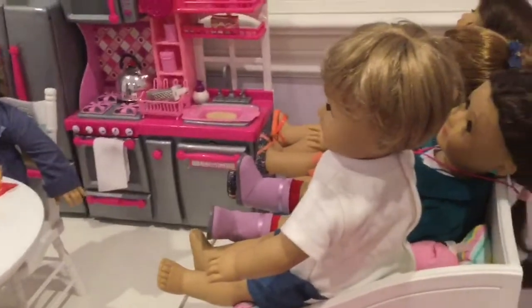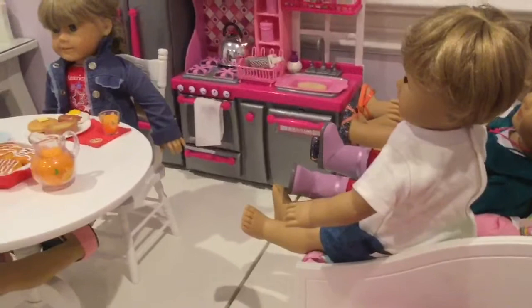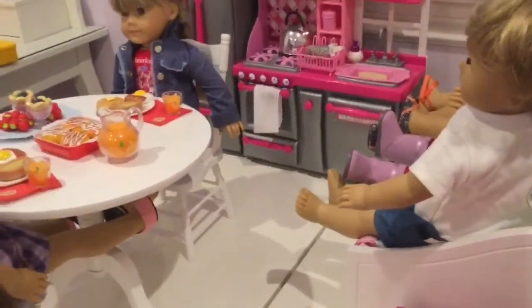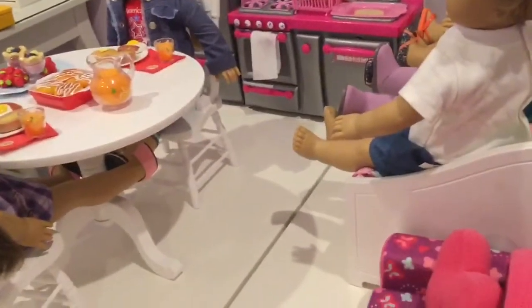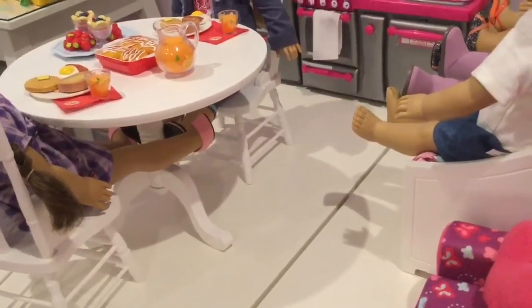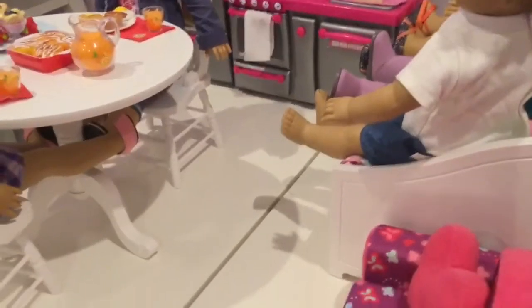That pretty much concludes our American Girl house tour! We hope you enjoyed it. Please comment down below if you want to see an all-our-dolls video, because counting these dolls and the other dolls there are about 19 dolls in total. We're not trying to brag about any of this stuff — we just wanted to show you and we are very grateful to have all of it. Let us know and we'll see you next time, bye!